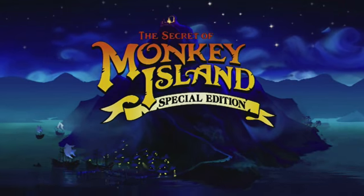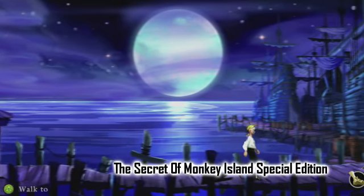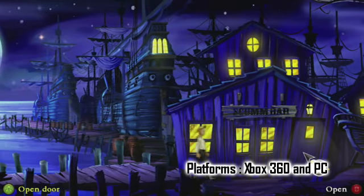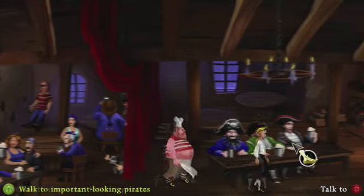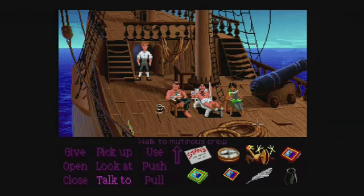I originally played The Secret of Monkey Island on the Amiga and it completely opened my eyes to a new type of gaming, when I realised you didn't just go from left to right and you could actually walk the other way. Although some of the puzzles were mind-numbingly hard or just plain silly, it was still very funny and I still have very fond memories of it.